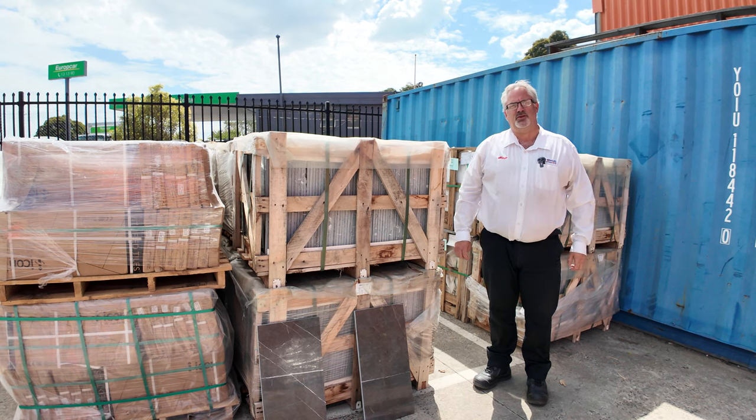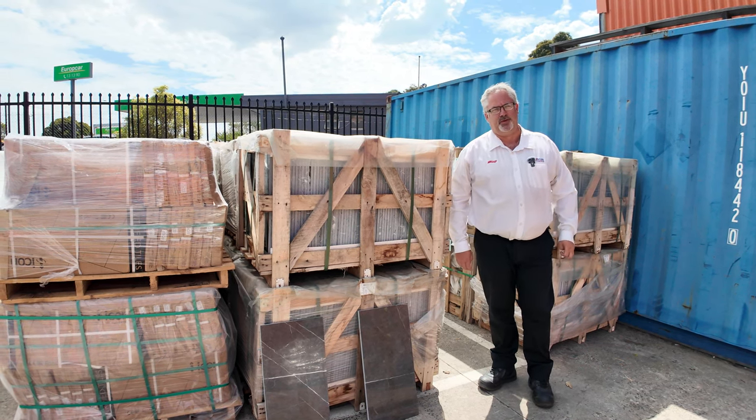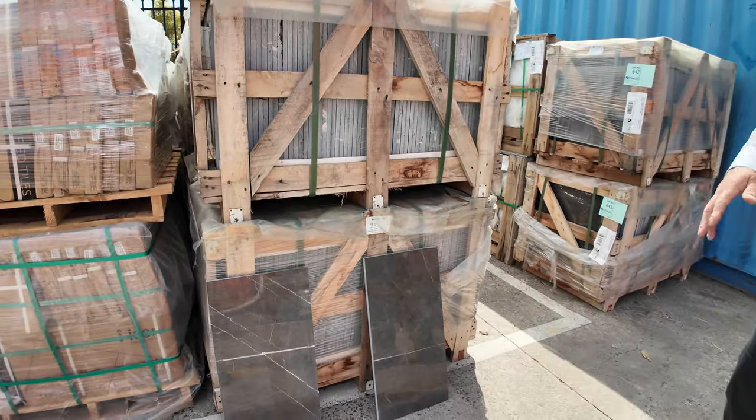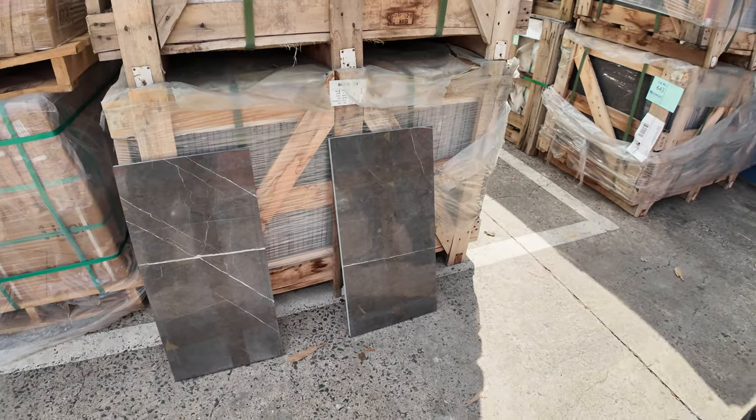Hi there and welcome to the Home Renovators auction preview for Wednesday the 21st of Feb 2024. Well as you can see we had tons and tons of tiles — probably three or four semi loads of tiles in this week.